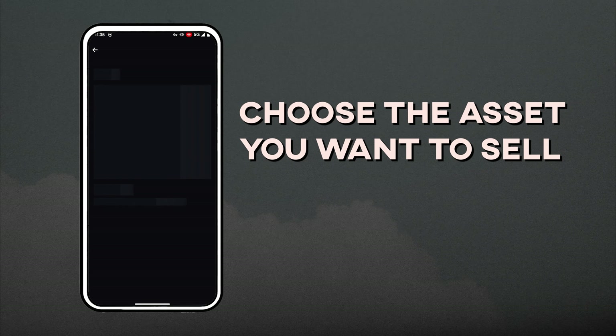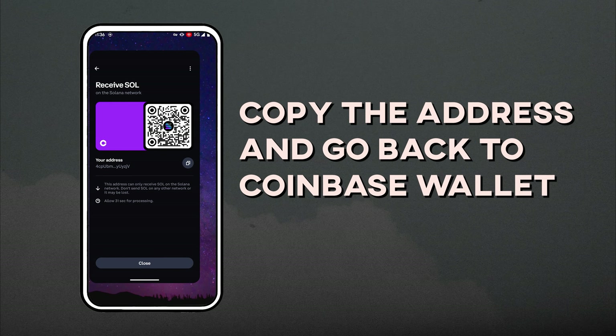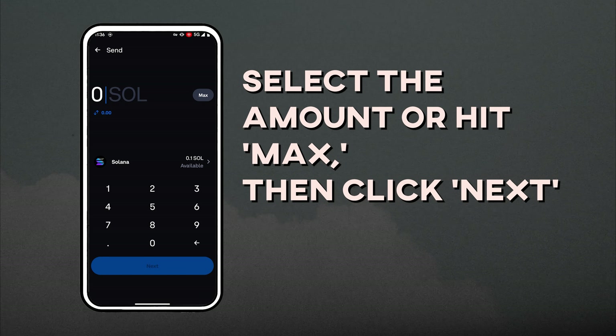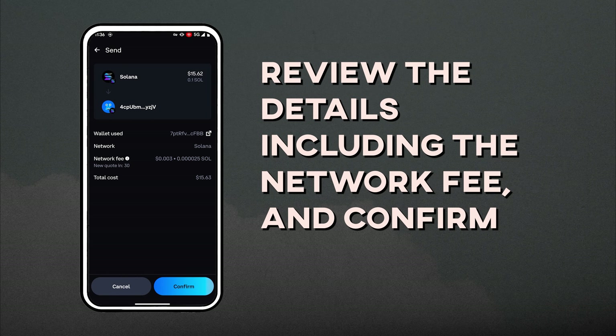Choose the asset you want to sell — I'm cashing out Solana. Copy the address and go back to Coinbase Wallet. Click the Send button, select the amount or hit Max, paste the address, review the details including the network fee, and confirm.